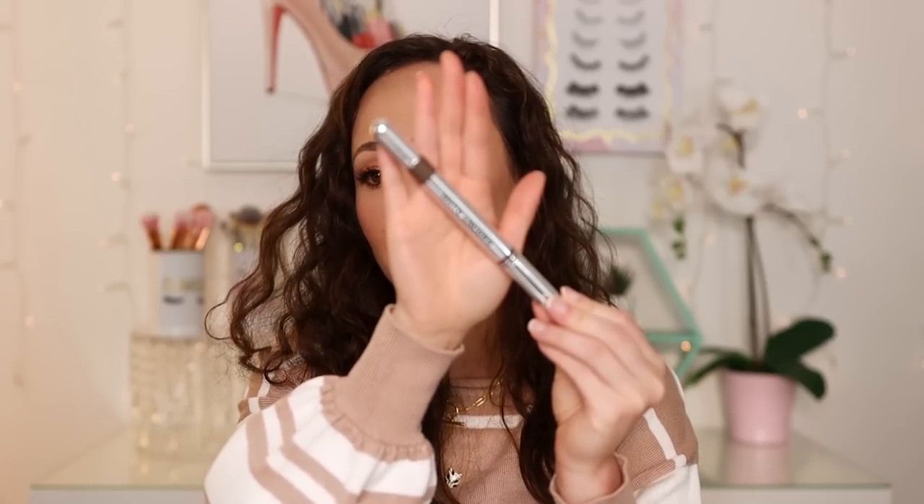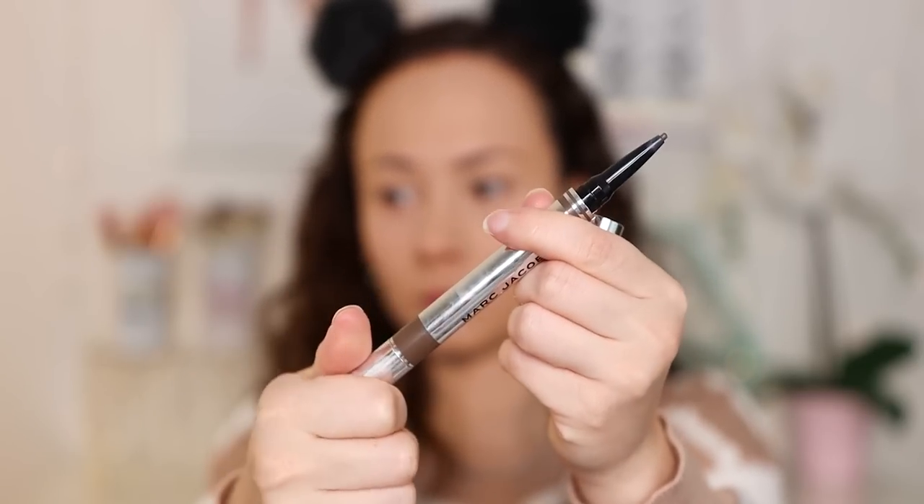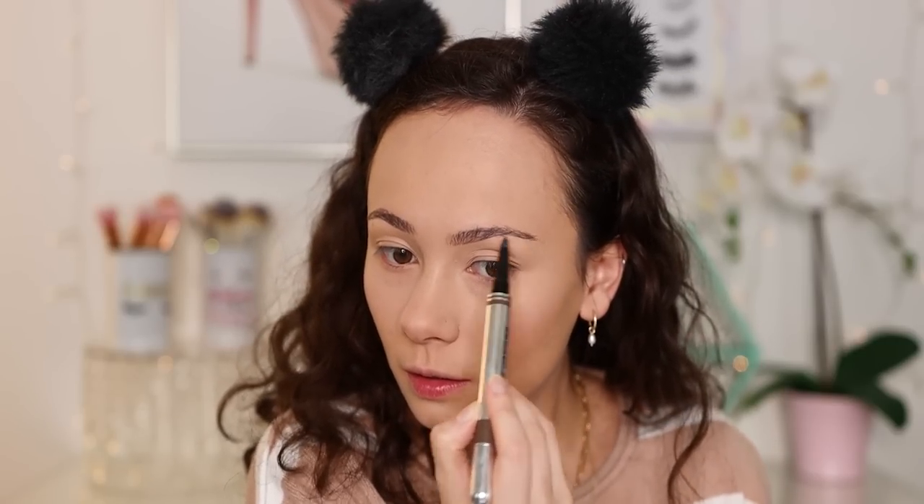The other brow product I really loved this year was the Marc Jacobs Brow Wow Duo. I feel like this did not get the attention it deserved. The pencil does apply a bit much pigmentation so I have to use a lighter hand, but it works really well. What I'm more obsessed with is the gel — it has just the tiniest bit of tint but also separates the brow hairs so your brows look thicker, and it holds really well. Every time I use this product I really love the finished look. This is the brow product I used today.